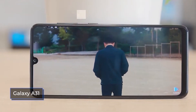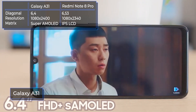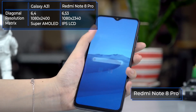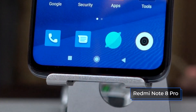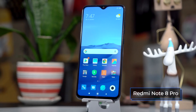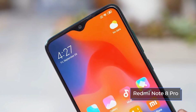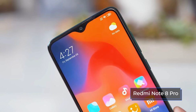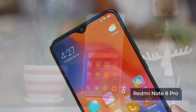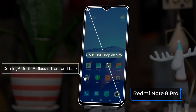The Galaxy A31 has a Super AMOLED screen with wide viewing angles: a 6.4-inch diagonal, 1080x2400 resolution, a 20:9 aspect ratio, and 411 PPI. The Redmi Note 8 Pro has an IPS LCD screen with wide viewing angles: a 6.53-inch diagonal, 1080x2340 FHD+ resolution, a 19.5:9 aspect ratio, 395 PPI, a contrast ratio of 1500:1, a maximum brightness of 500 nits, and Corning Gorilla Glass 5 with oleophobic coating. Both smartphones feature automatic brightness adjustment, a blue filter for eye protection, a dark theme, and color temperature adjustment.